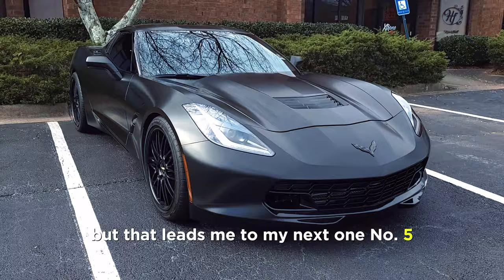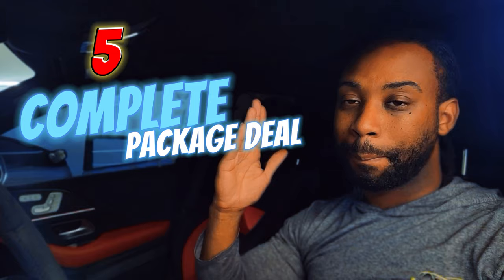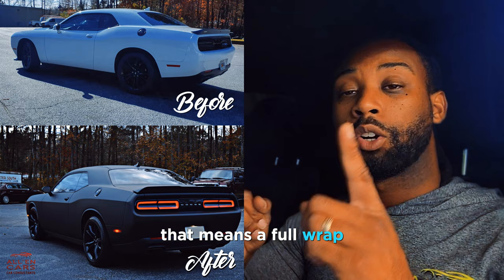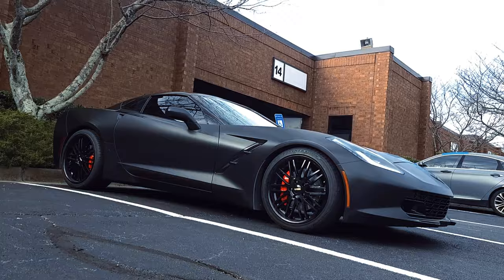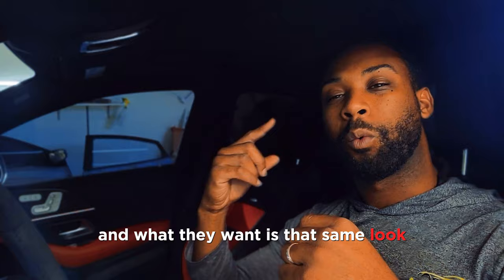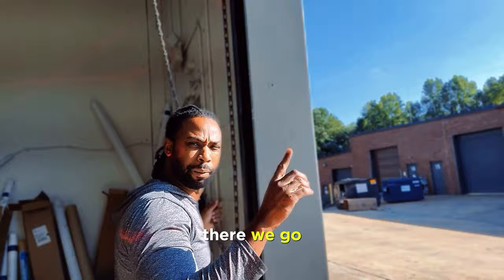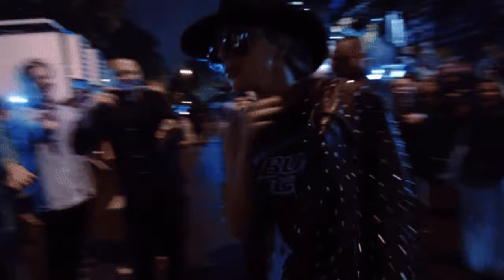That leads me to number five — my favorite: the complete package deal. That means a full wrap, chrome delete, powder-coated wheels, tinted windows, tinted headlights and taillight tint, and ceramic coat. All of this goes into creating the look they really want, because clients are going to send you a photo or video of a vehicle done the right way, and they want that same look — so give it to them. Most of my clients want a complete package deal because when they leave the shop they're going somewhere nice and they want to show it off.